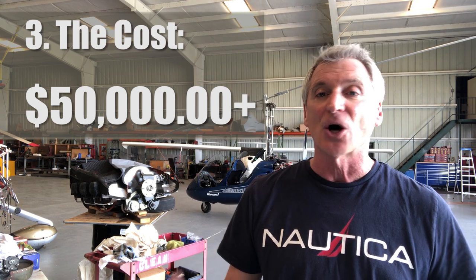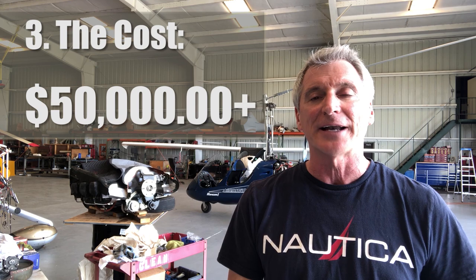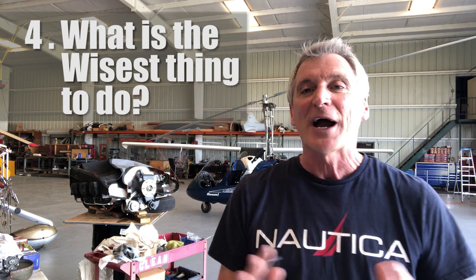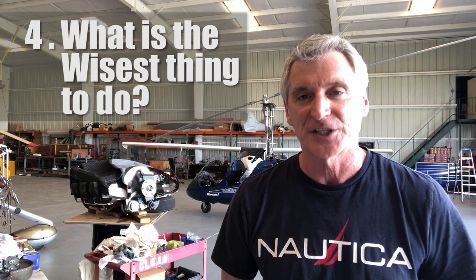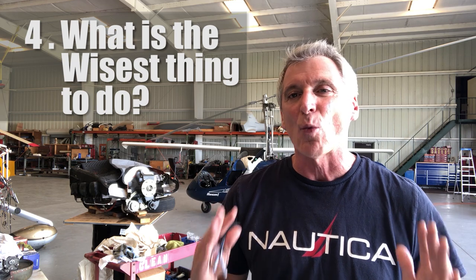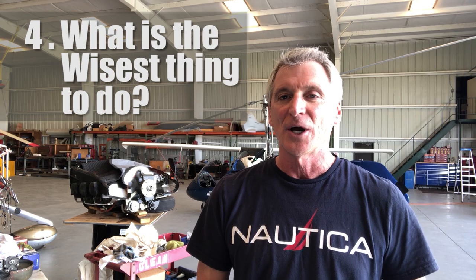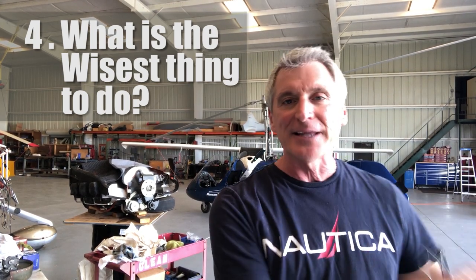It may be wiser to just go ahead and get a new airplane altogether. I didn't want to do that — I want to keep 2214 Yankee because I really like the airplane. Number four: you have to ask yourself, what is the wisest thing to do? Whenever you have a difficult decision to make, that is the first question to ask. For me, the wisest thing to do was to put a freshly overhauled Lycoming O320 back in this aircraft.